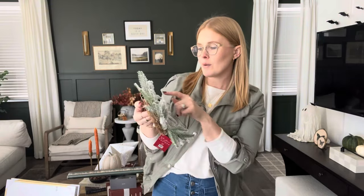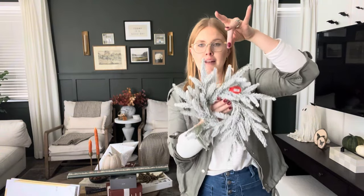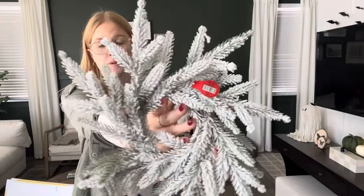Also from Hobby Lobby, these cute small flocked wreaths. They were $8 normally but half off makes them only $4. My plan is to get some pretty ribbon and hang these on the back of some chairs, or possibly on the cabinet above a microwave. You can't beat the price — it's super cute.